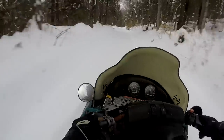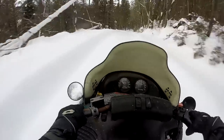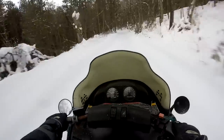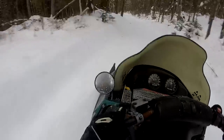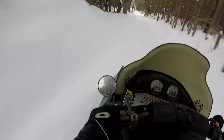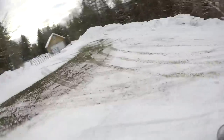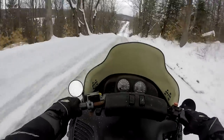Steering is incredible actually for an old sled like this. These are definitely not stock skis — back then they did metal skis stock on these. So those nice plastic skis really help. Oh, there's a big bump — that's how you test out the suspension.